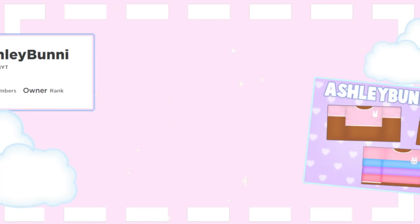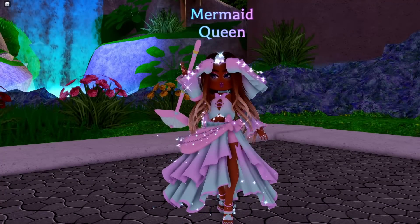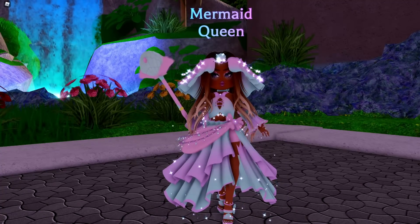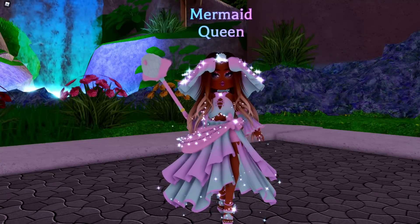Hey everyone, Ashley Bunny here, and today we're going to be playing some more Roblox Royale High. Today we're going to be recreating some of Bella Poarch's Instagram and Twitter photos.